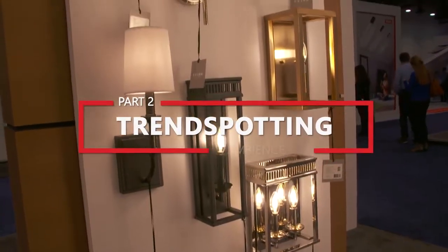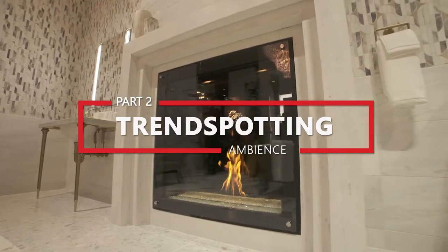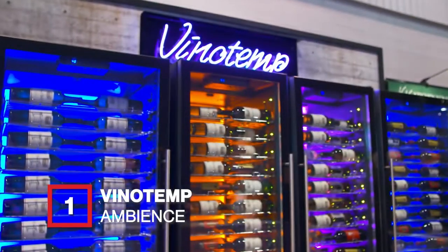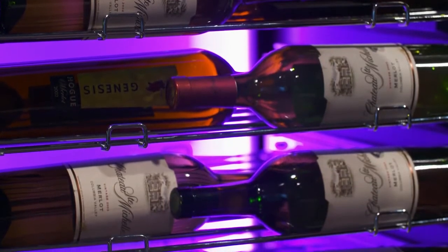With an emphasis on ambiance, these products help set the mood in any space. Speaking of mood, I'm always in the mood for wine, and Vinotemp ensures you're able to grab just the bottle you're craving by offering label-forward racks. No more digging around for your prized Merlot.